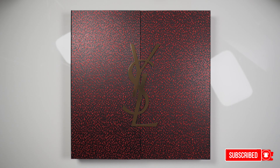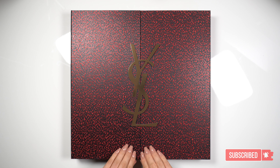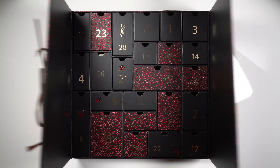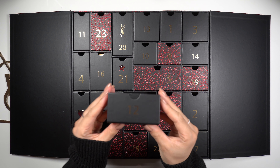Hi lovelies! Today is the 12th of December, and here we have the YSL Beauty Advent Calendar 2020. Open this up, and today it's drawer number 12. Let's take it out and see what we get for day number 12.